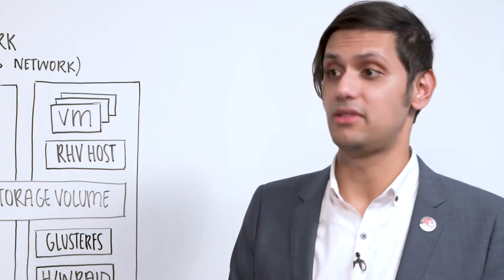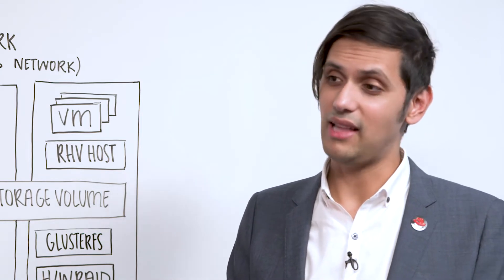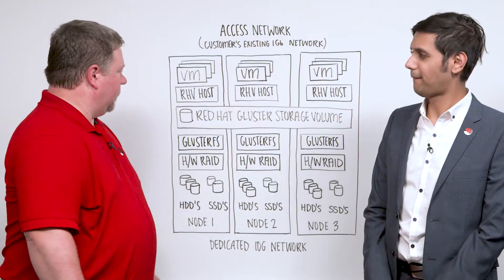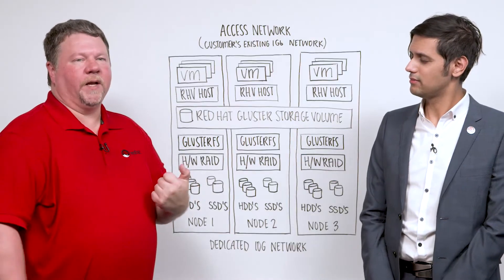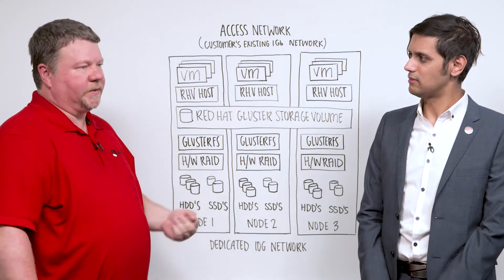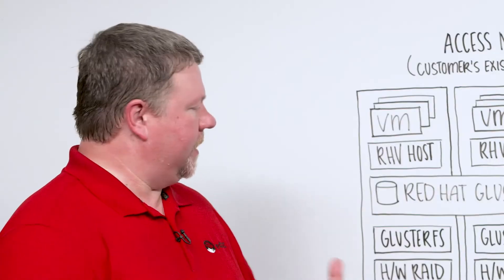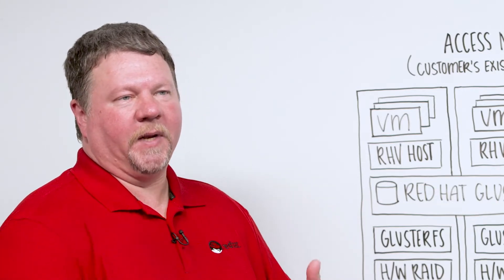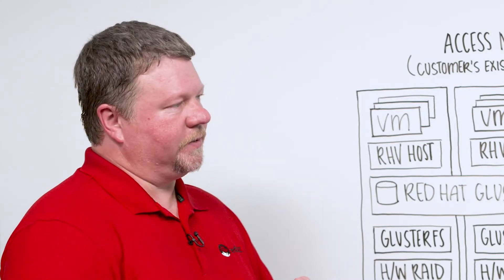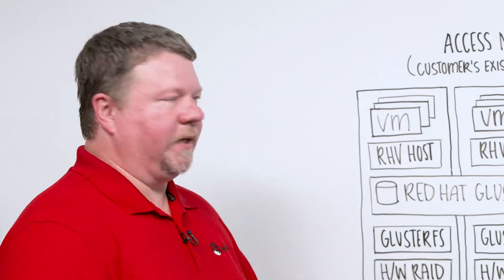You described a three-host system — why is that? Could it be more? Could it be less? We use a replica-three data model for storage in GlusterFS. GlusterFS uses this in three, six, or nine nodes in the cluster. This allows us to have mitigation against split brain. Split brain is something that can happen in clustered systems where data integrity can be lost, and this maintains it.